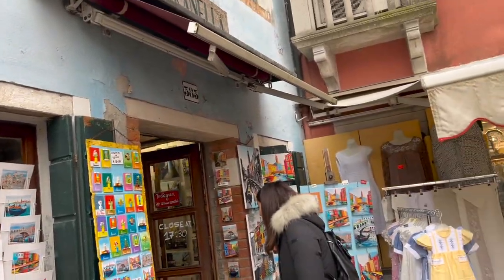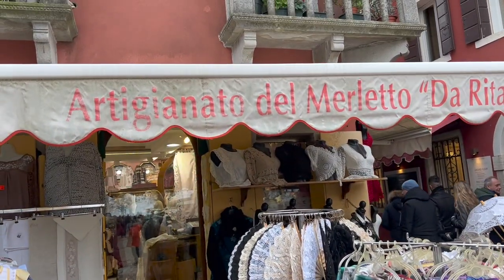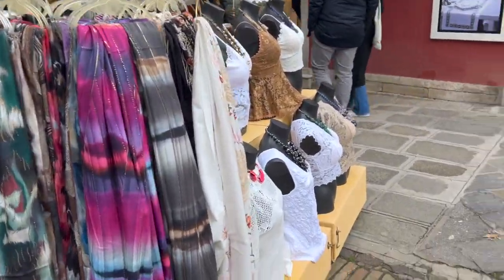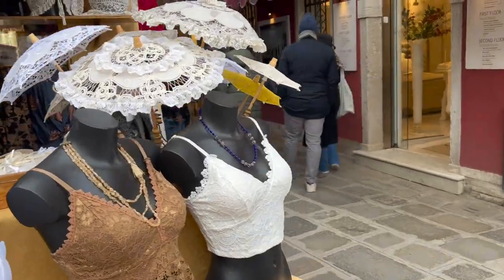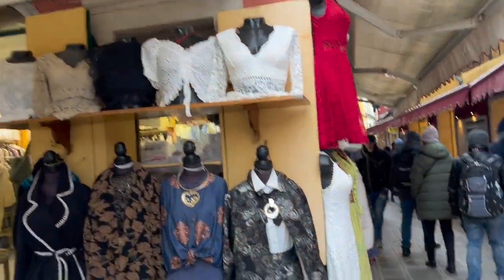You can see the numbers like 383 — these are the individual numbers for these houses or stores. Artigianato del Merletto — oh wow, these are all handmade! Let's keep walking the streets of Burano.